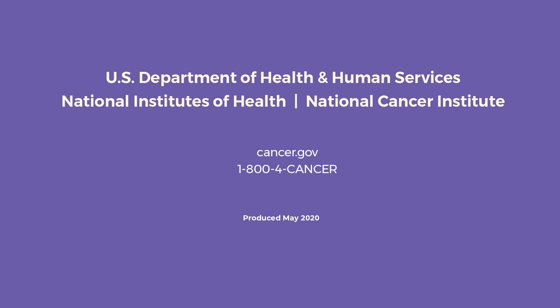U.S. Department of Health and Human Services, National Institutes of Health, National Cancer Institute. cancer.gov, 1-800-4-CANCER. Produced May 2020.